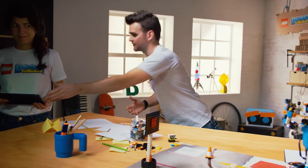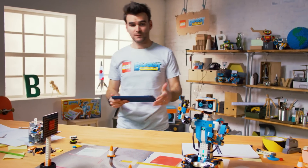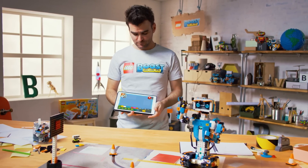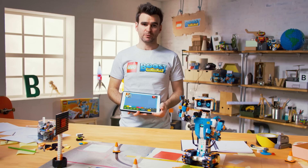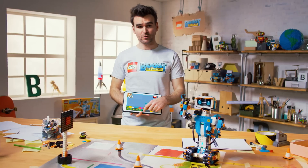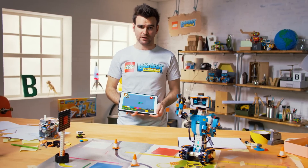Alright, I think you've had enough fun. I will take the tablet. When you get the product you also need to download a free app. Within the app you choose which model you want to build — in this case we've chosen Vernie. And then we can use these simple little model blocks to actually do some coding and bring him to life.